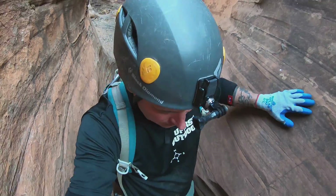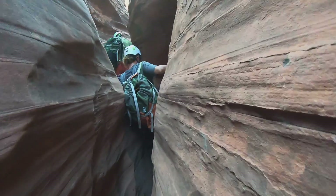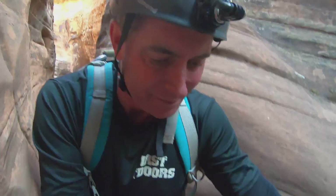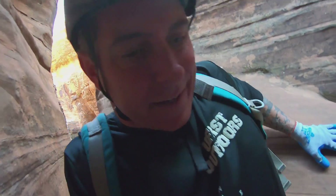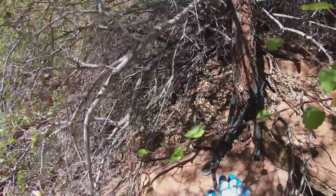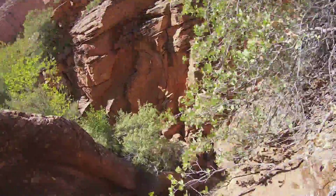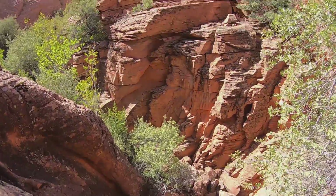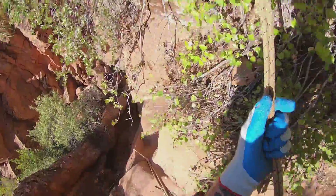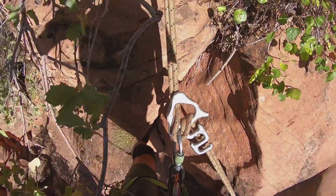A little tight right here. Tight, tight, tight. Yeah, well, someone put a nice piece of webbing right here. Typically we can down-climb this part, but why don't we just make it another rappel? Why not, right?